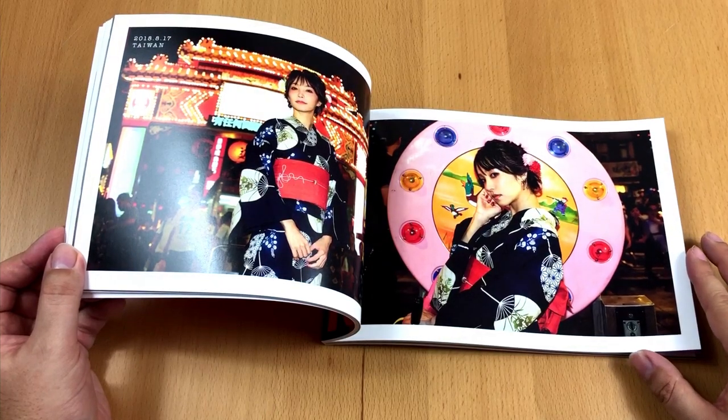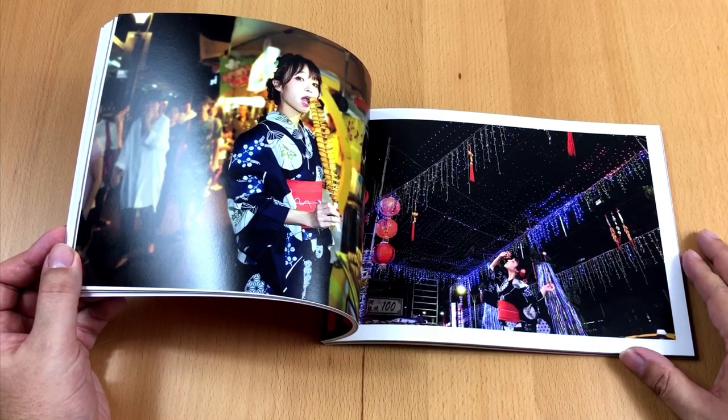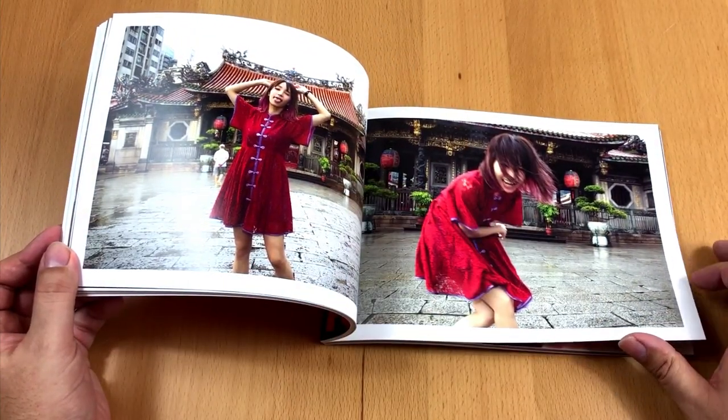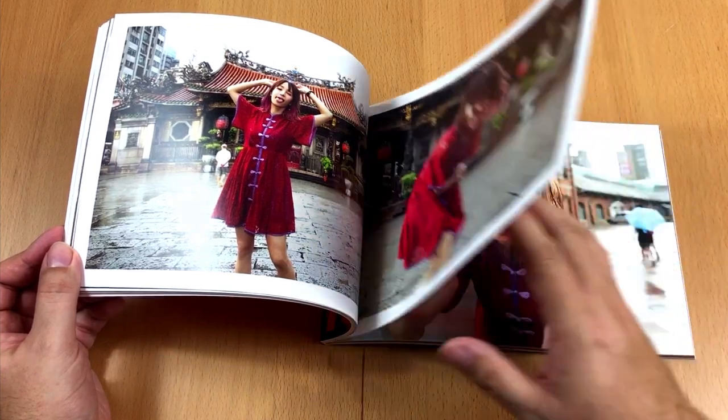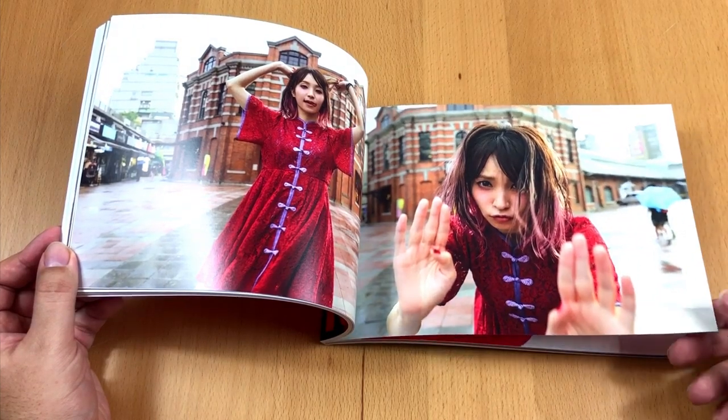Here are some pictures of Lisa where she is wearing a bit more traditional clothing. Not only is she a gorgeous woman — the photographer did a really great job too. These are amazing pictures, there is no doubt about it.